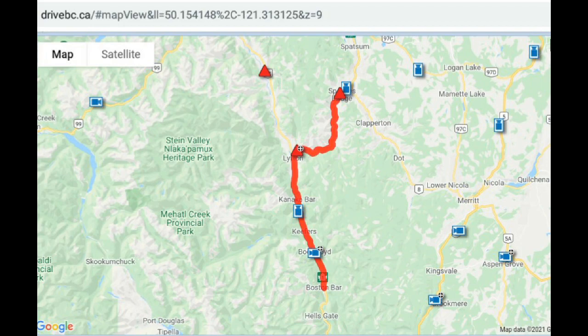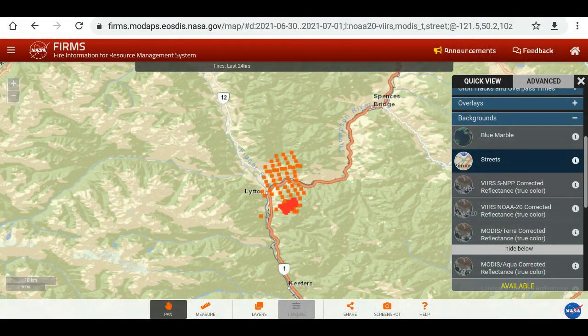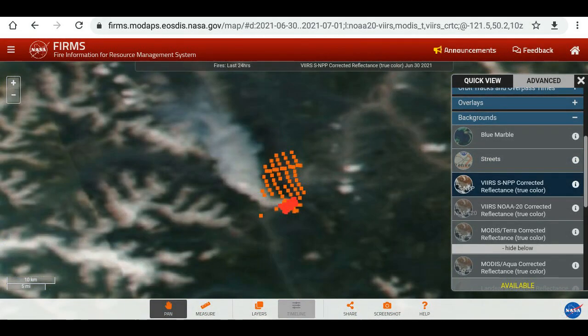What we can do is go to the Fire Information Resource Management System — this is put up by NASA, the link is below. We can see infrared on the MODIS system, which is displaying a little bit better than the VIIRS system. The MODIS is a larger red dot — it covers a larger area so it's not as accurate, but it's displaying despite any smoke and clouds better than the VIIRS right now.